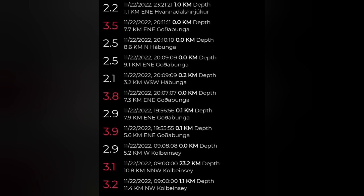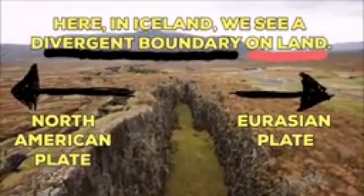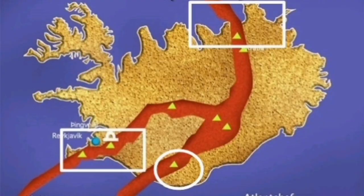Now we have a large amount of earthquakes in the area near the Katla, where the Eurasian plate and North American plates were locked. North and South have moved. The middle has not moved, as you can see here. And that is where the Gadabunga is.